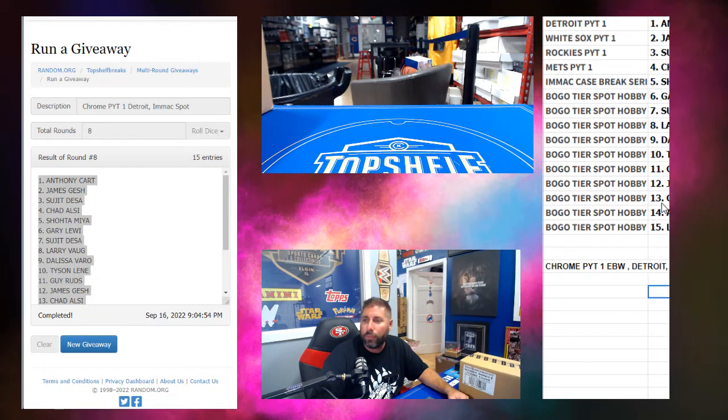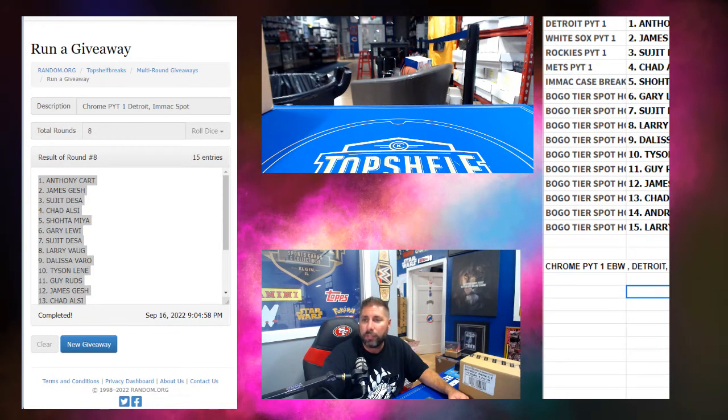Carter, you win Detroit. James, you win the White Sox. Sujit, the Rockies. Chad, the Mets. Shoda, the Immaculate Case Break serial number.